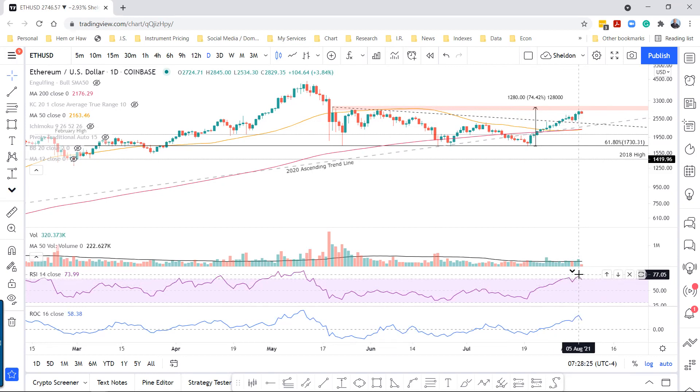If the RSI stays overbought, all the better — we go higher. But I suspect with this resistance, we're going to see some type of pullback.